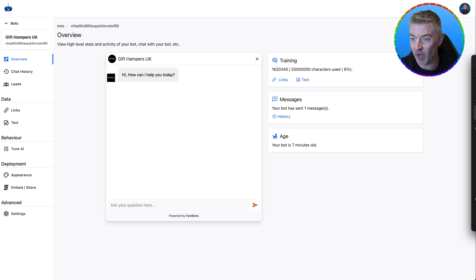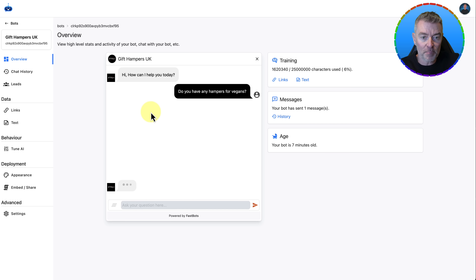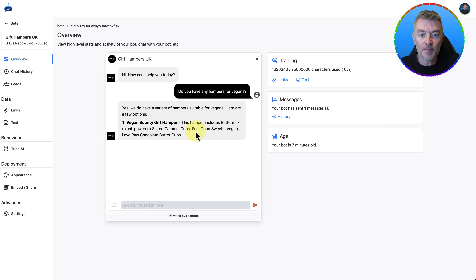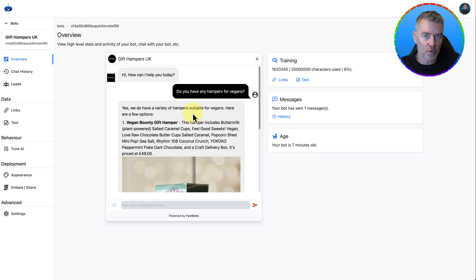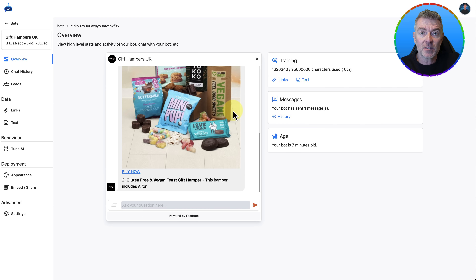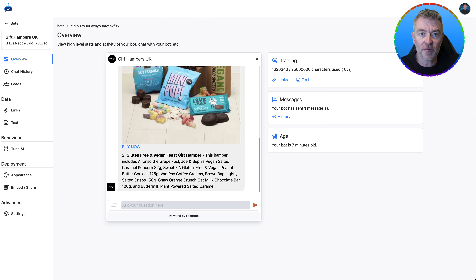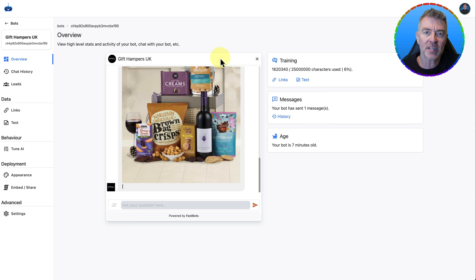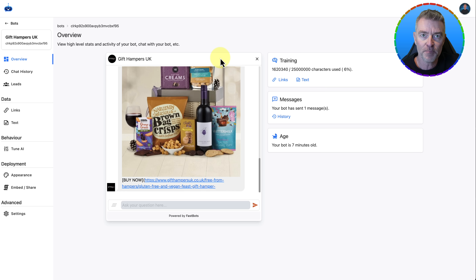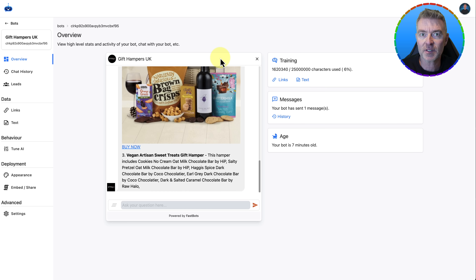Just to show you some other questions and how clever it is — let's say: 'Do you have any hampers for vegans?' And here we go: 'Yes, we do have a variety of hampers suitable for vegans, and here are a few options.' Off it goes — it describes them, gives you the price, tells you everything. The other good thing is that e-commerce stores are frequently updated — maybe something's out of stock, or you don't sell that product anymore. On some of the plans on Fastbots, there's the ability to automatically retrain, so it will revisit all of your categories every day, every hour — whatever you want, depending on your plan — and pull in that data again to keep it fresh, current, and updated. So you don't have to worry; the chatbot is always saying the right things at the right time.